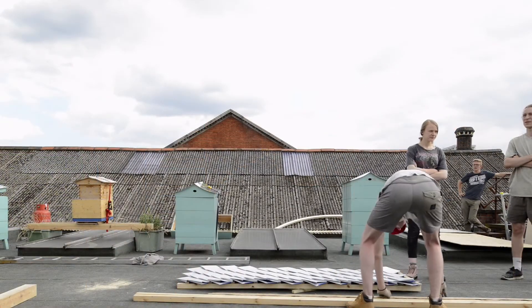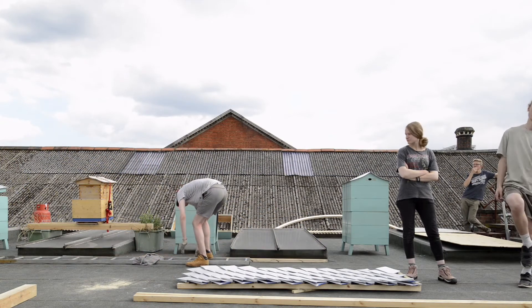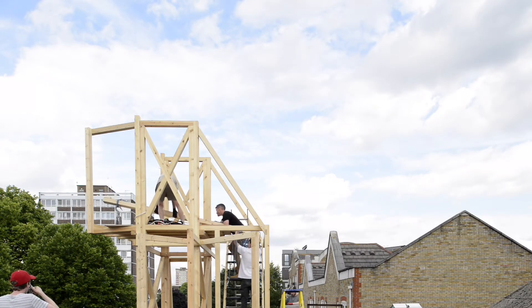The project was very unusual in that there was no separation between the design process and the construction — there was no point where we handed it over. It was designed to limit the amount of time spent on the roof, so we pre-fabricated the whole thing in the warehouse below and then hoisted up the whole structure in components, in panels, and then assembled those on the roof.